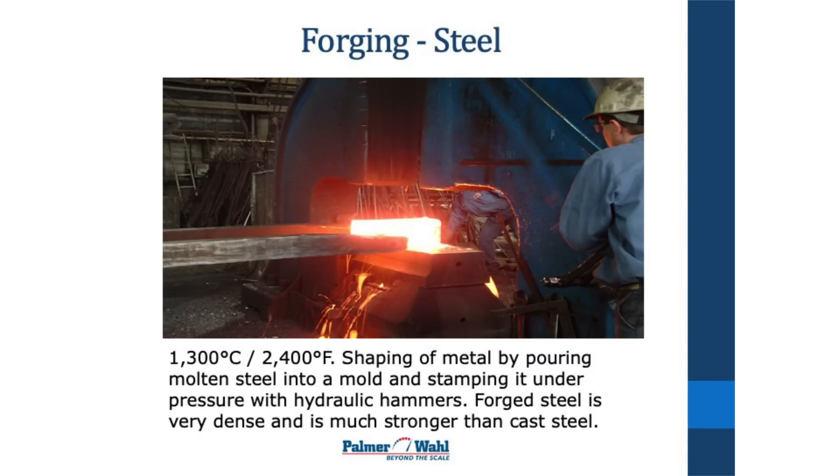This is a forging of steel. They pour molten steel into a mold and they have a huge hydraulic hammer above that comes down and slams into it. What it does is put the forging under very high stress, creating a very dense molecular structure. It's much stronger than a casting.